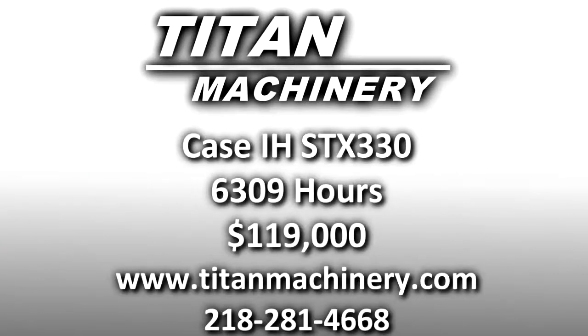If you'd like to learn more about this piece of equipment, or if you're looking for any other piece of equipment, give us a call at 281-4668 or check us out online at TitanMachinery.com. Thank you.